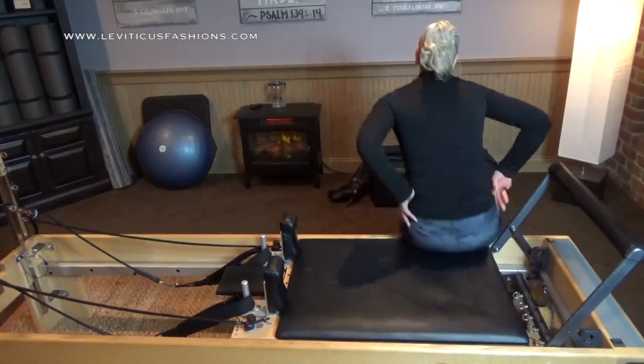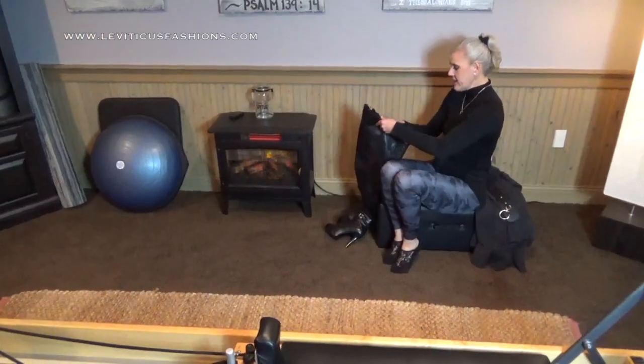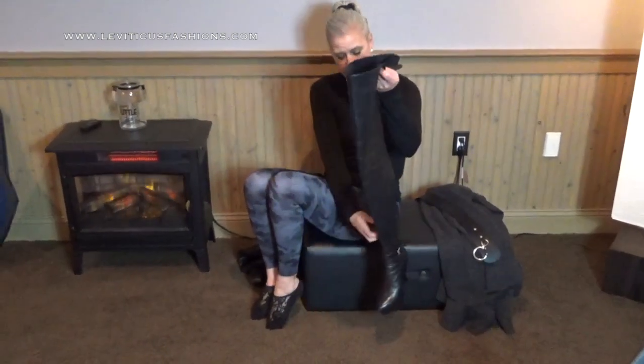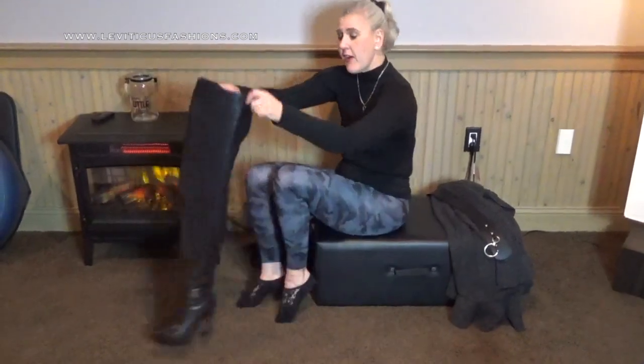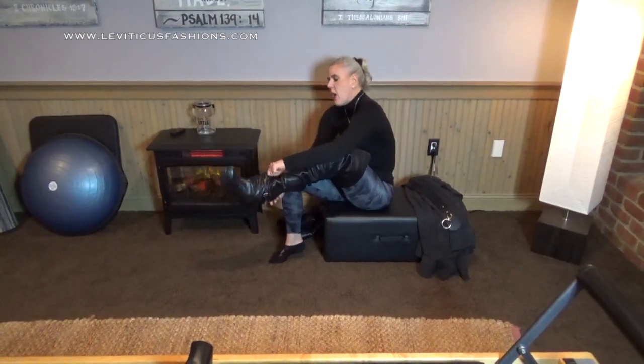I've got my boots here. I take a simple pair of leggings — this is how I usually go to the studio or teach lessons. I love these tight turtlenecks; I think they're super classy looking, and they just transition into the fashion of my boots super smoothly and easily. Then I just throw on a pair of my Leviticus fashion boots.